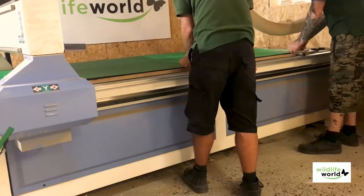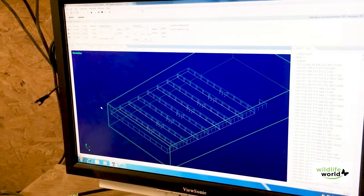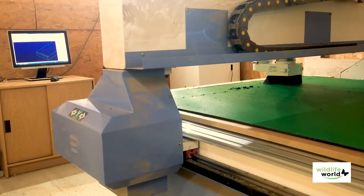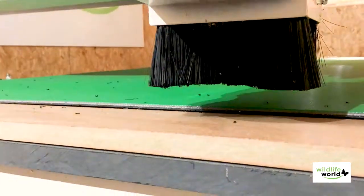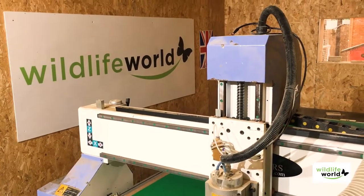We're constantly investing in new machines. We've recently spent a lot of money on a CNC machine which means we're able to offer bespoke products that are machined here in the UK. It also means that we can do small batches of very intricate products and we're able to design and prototype here in the UK.